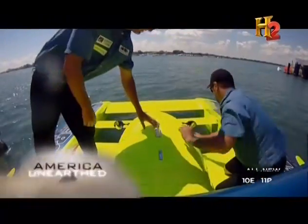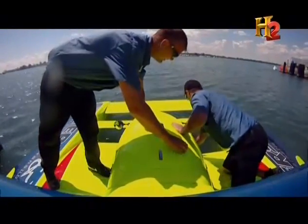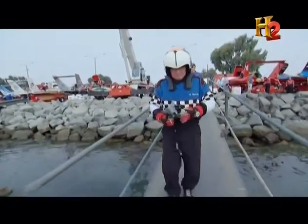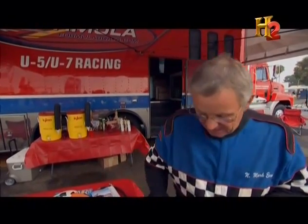Just like race car drivers, behind the wheel of a hydroplane, standard attire is a flame-resistant suit. We have to have a fireproof suit just in case it catches on fire. We also have to have the shoes and the socks and the whole deal.